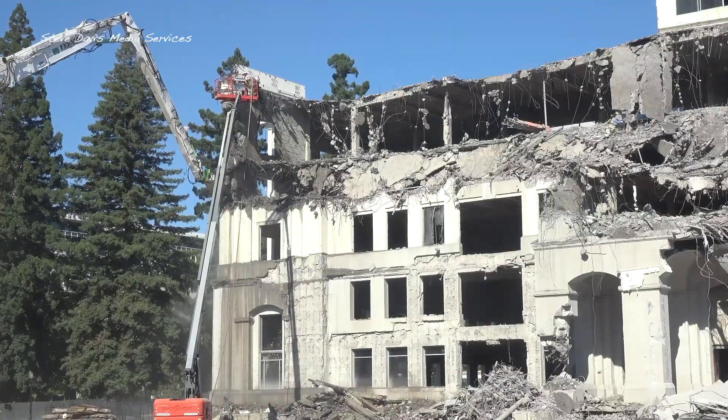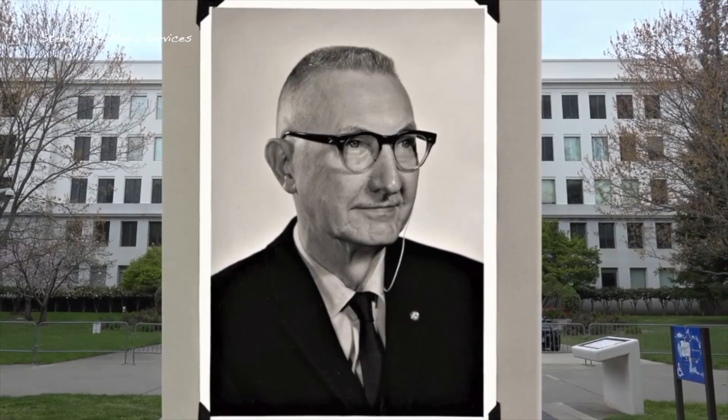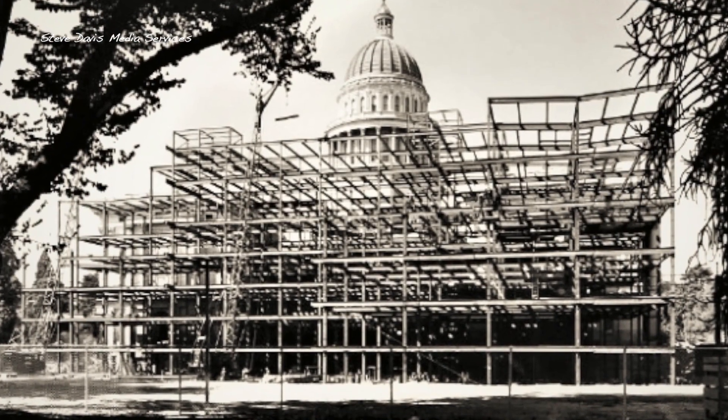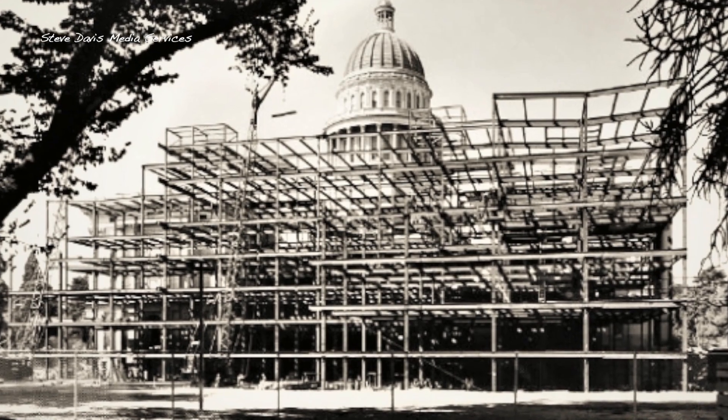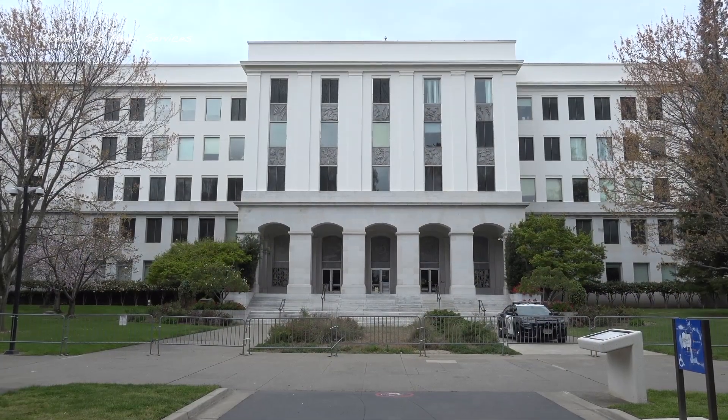It's a building that is on the National Register, designed by Alfred Eichler, one of Sacramento's most prominent mid-century modern architects, who designed the building extremely carefully to be clearly different from but blend with our beautiful, restored original state capital.